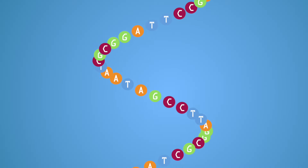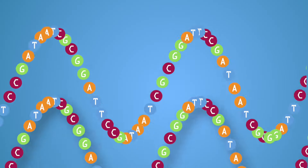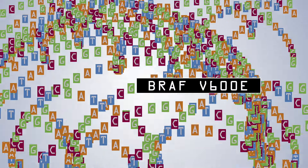Genome Oncology enables precision medicine by transforming genomic data into actionable information for laboratories, clinicians, hospitals, and researchers.